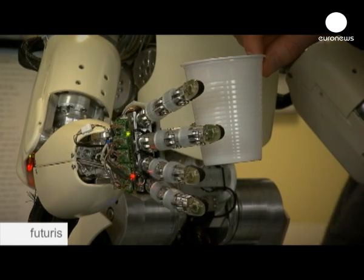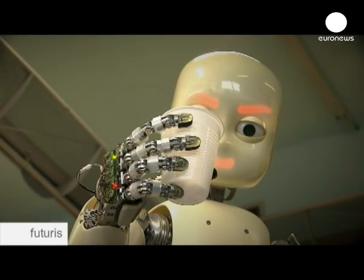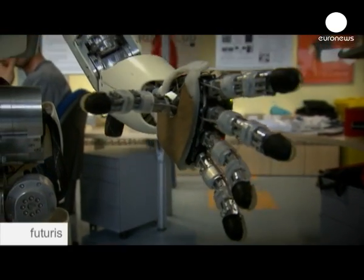But before they can move in as helpers and companions, man-shaped machines have to get a grip on the human world, learning to handle even the most fragile objects with care.